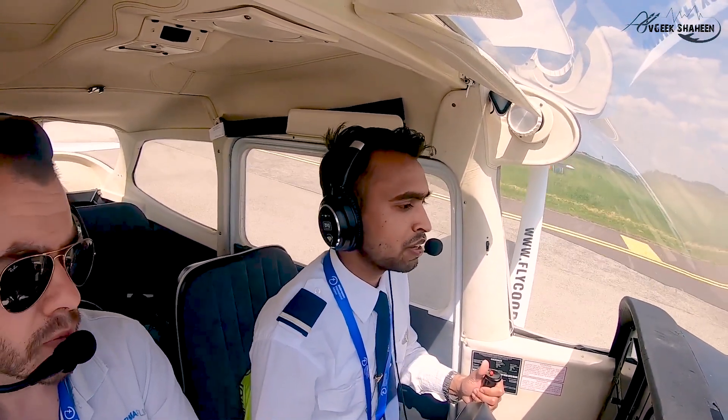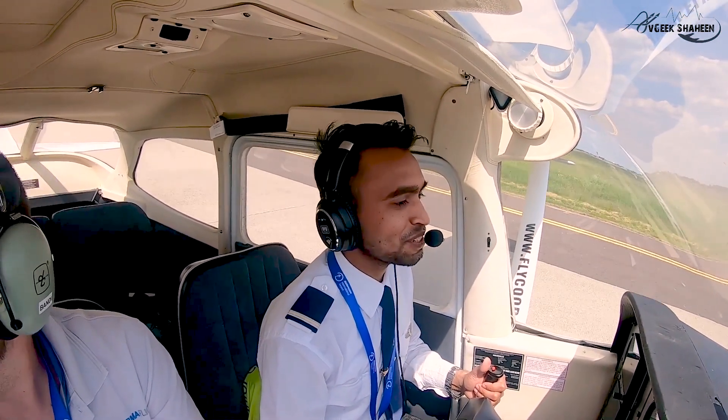I think compared to the first flight, this flight I'm feeling more confident. It was after two or three weeks.